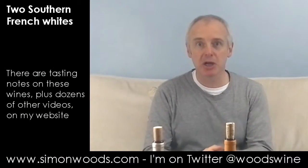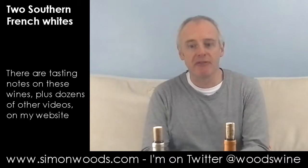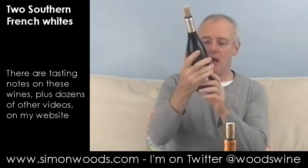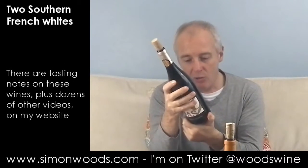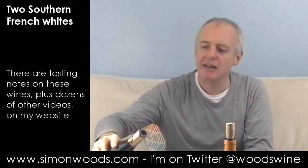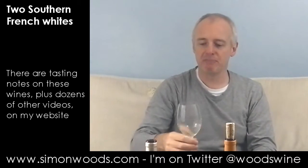Hi there, Simon from simonwoods.com. A couple of wines in front of me and they're both from southern France but made from quite different grapes. First one I've got is from Vignoble Jean-Jean. They make wines all over different parts of the French Mediterranean. This one's a Mas Neuf Muscat Sec 2014, weighing in at just 11.5% alcohol. I was going to do this second but then I looked at that light alcohol and I thought let's go for it — crispness first rather than the slightly weightier one that's to follow.